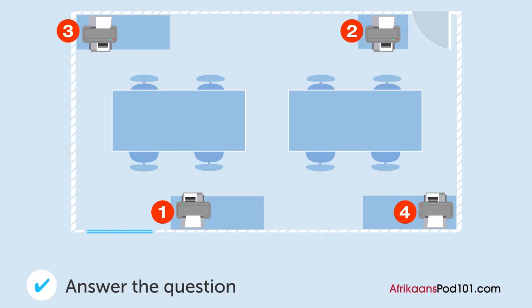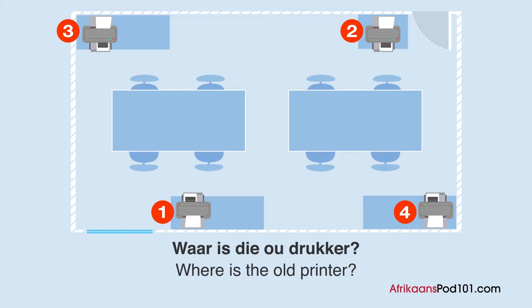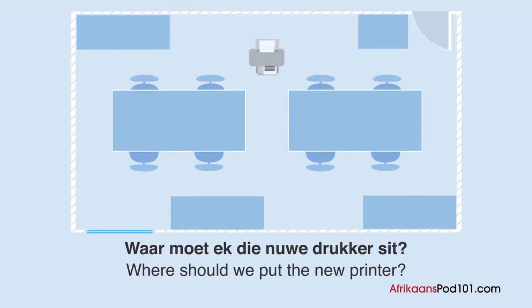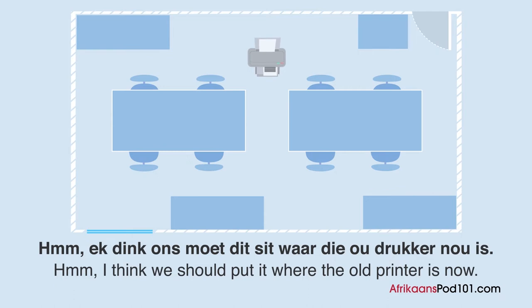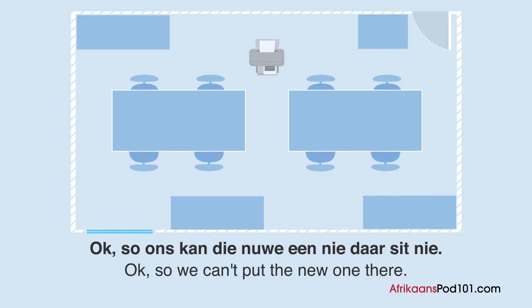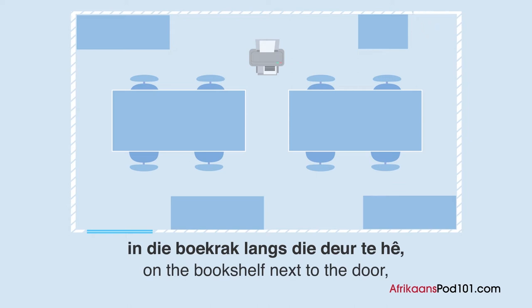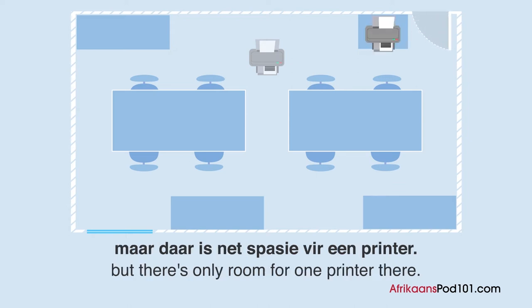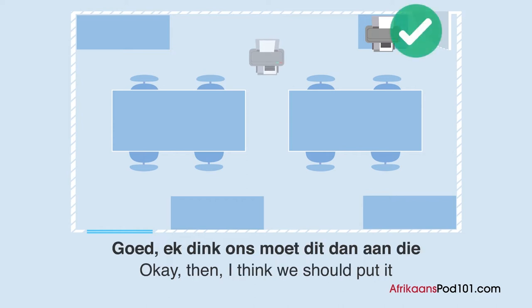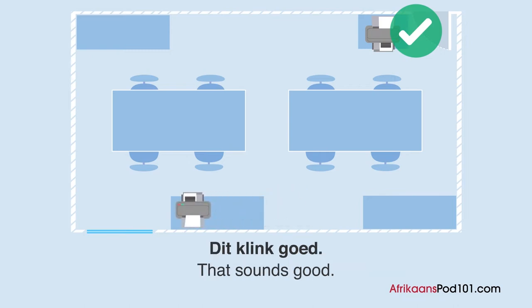Waar is die ou drukker? Een man en een vrou praat oor drukkers in die kantoor. Waar moet ek die nieuwe drukker sit? Ek denk ons moet dit sit waar die ou drukker nou is. Maar die ou een werk nog — ons gaan dit aanhou gebruik. So ons kan die nieuwe een nie daar sit nie. Dis een jammerte — dit sal lekker gewees het om die nieuwe een langs die deur te hê, maar daar is net spasie vir een printer. Ek denk ons moet dit aan die ander kant van die kamer sit. Wat van langs die venster? Dit klink goed.